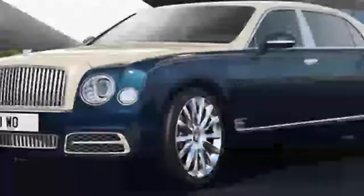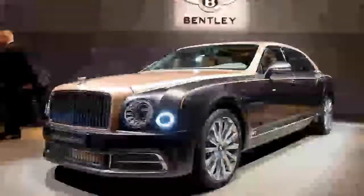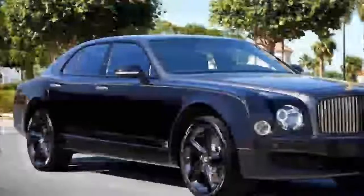The longest and most luxurious of all — the Bentley Mulsanne EWB, Extended Wheelbase, to give it its full name, is a wonderfully OTT 5.8 meters in length.